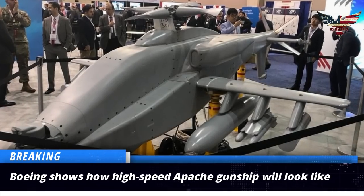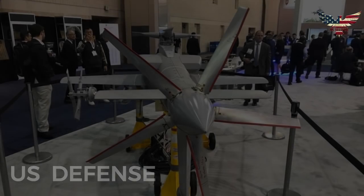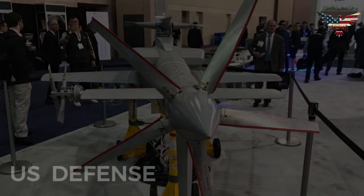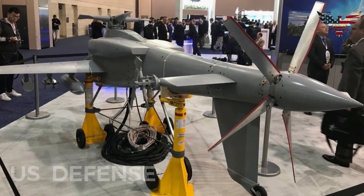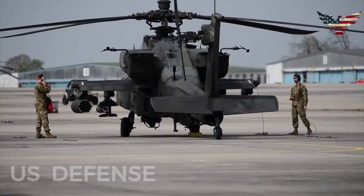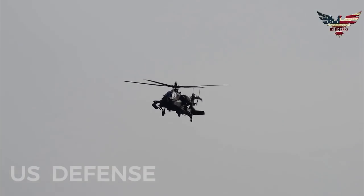U.S. aerospace manufacturer Boeing has shown footage of a high-speed version of the Apache attack helicopter during the Vertical Flight Society's 75th annual forum and technology display. Graham Warwick posted images of the Apache gunship concept in a photo of a scale model of the new helicopter that was unveiled by Boeing on social media.